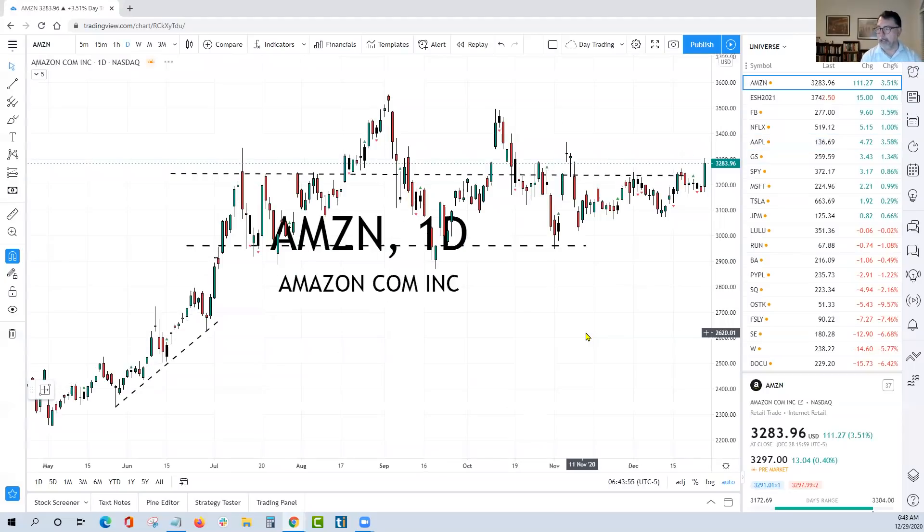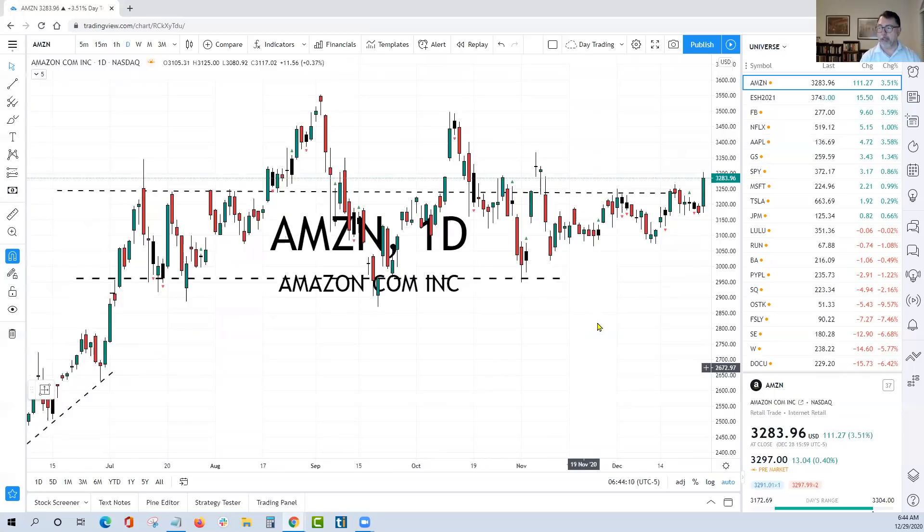Amazon actually finally punched through our $3,250 level. You can see going all the way back to July, that's been the level we've been watching — it punched through it yesterday. First day the stock went through it and closed above it, well bid, which is very significant. We're looking for follow through on Amazon today and $3,500 would be the first target this week.